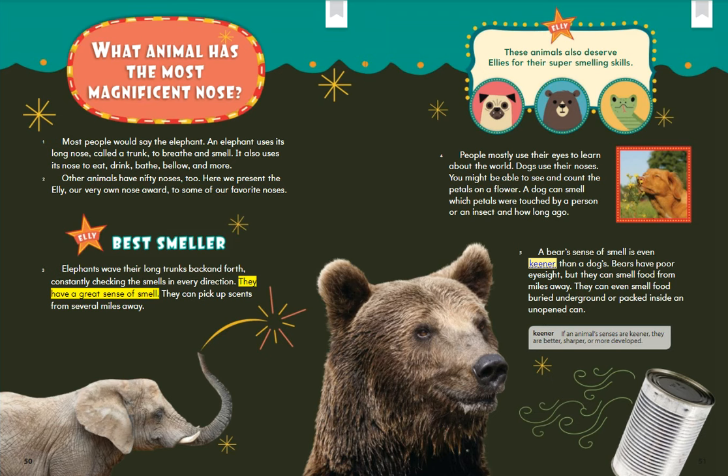Elephants have a great sense of smell. They can pick up scents from several miles away. These animals also deserve Ellies for their super-smelling skills. People mostly use their eyes to learn about the world. Dogs use their noses. You might be able to see and count the petals on a flower. A dog can smell which petals were touched by a person or an insect and how long ago.